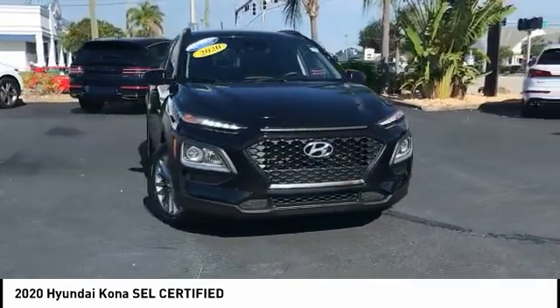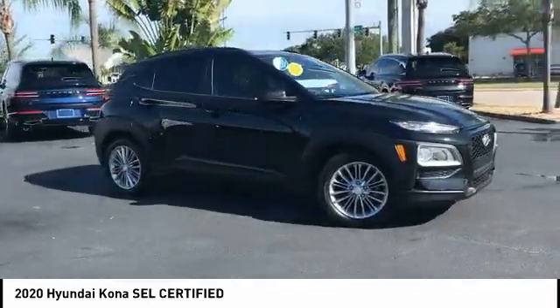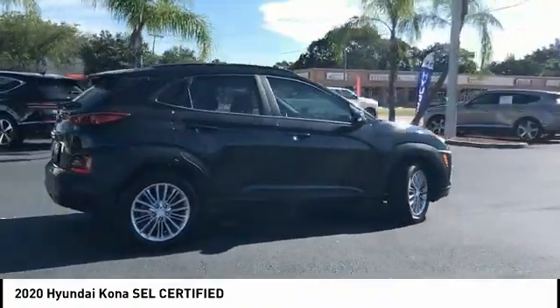Front wheel independent suspension, rear window defroster, rear window wiper. A vehicle like this doesn't come along every day — come in and get it before someone else does.